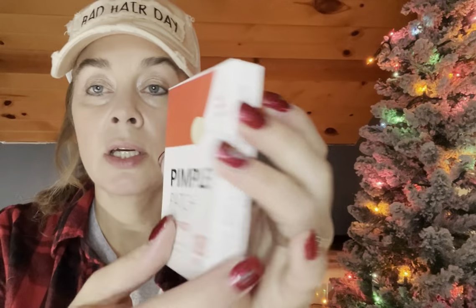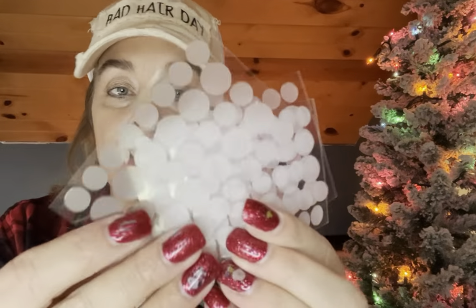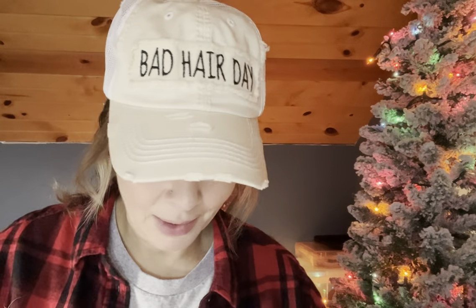Got these for our teenage daughter — acne patches, 180 pieces, $1.98 with a price adjustment. They come in all sizes and you get quite a bit — there are five sheets with a bunch on each one. The one and only ingredient is hydrocolloid.